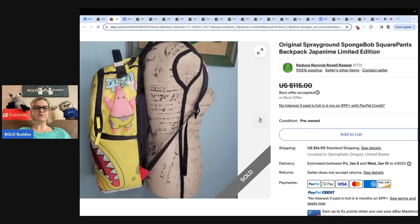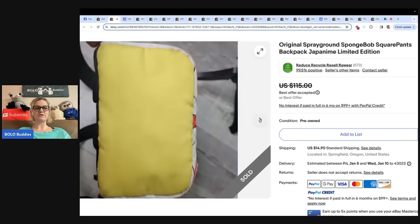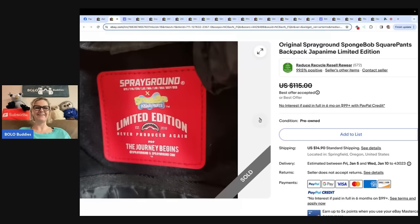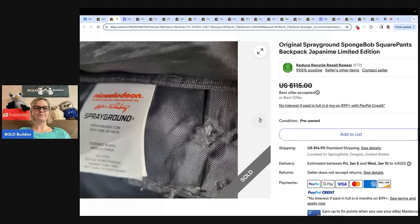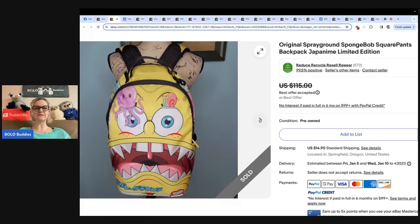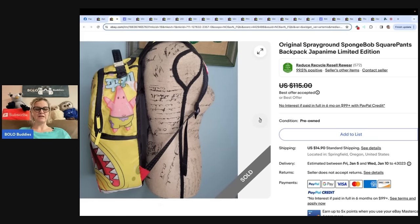Let's see what it looks like. It looks pretty funny on that fancy mannequin. There are the tags that you need to look for. She did a good job of disclosing all the defects, which is important. And that is a great Bolo.